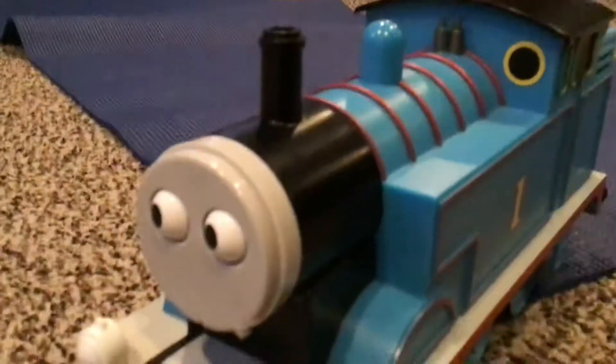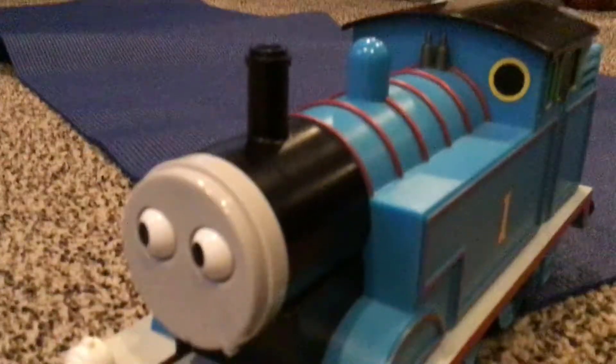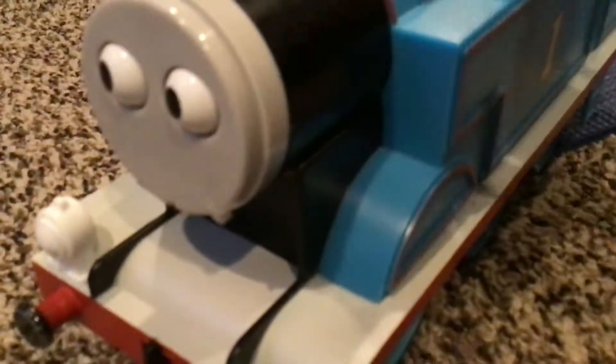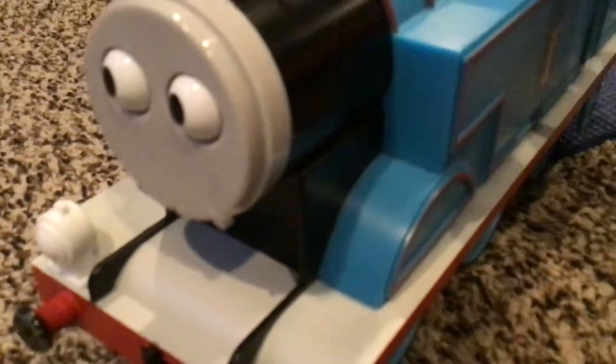I'm not going to use the TV series model because it does make the correct sound effects, but it's too long and the face is Hornby.